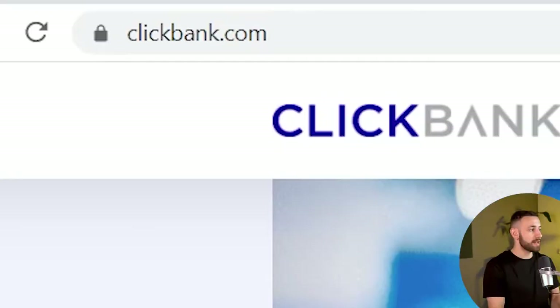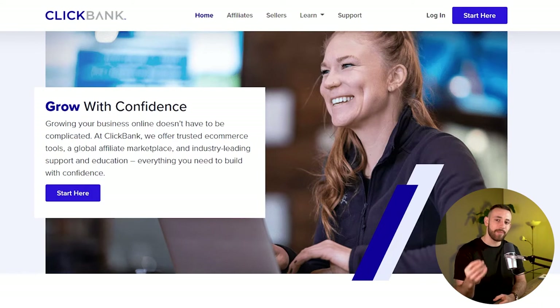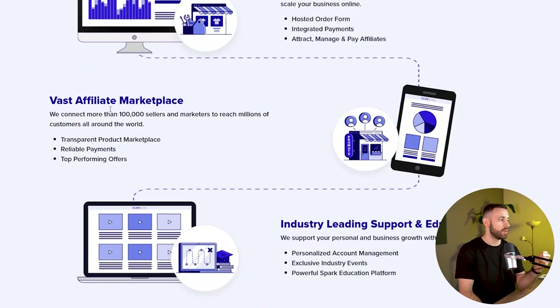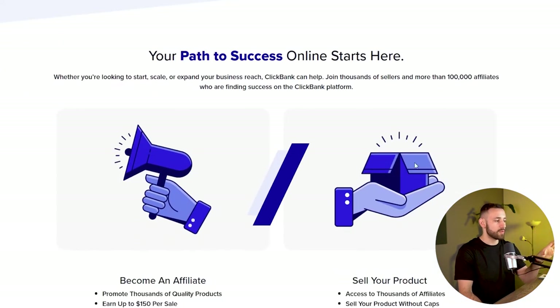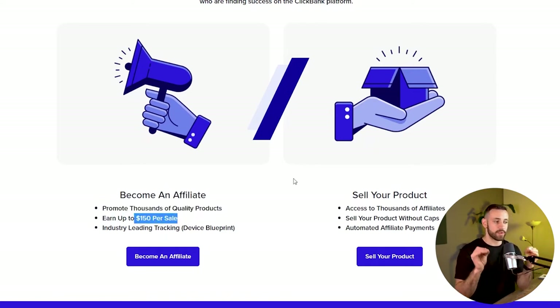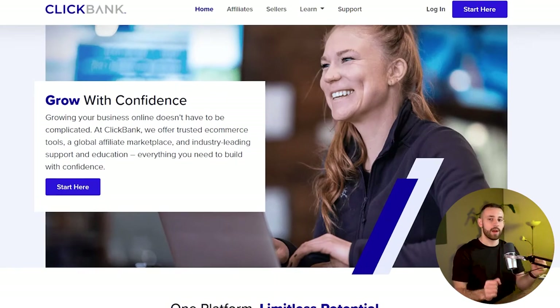As step number one you need to go to clickbank.com. ClickBank is an affiliate marketing network for all affiliate marketers. If you want to make money online as an affiliate marketer, this is the method I'm going to show you — how to make $250 per day. One of the best ways to start affiliate marketing is to go to a website like clickbank.com or digistore24. You create your account and this website will give you access to powerful e-commerce tools, an affiliate marketplace, and education. You are able to start promoting thousands of products and earn up to $150 per sale without creating any products yourself.